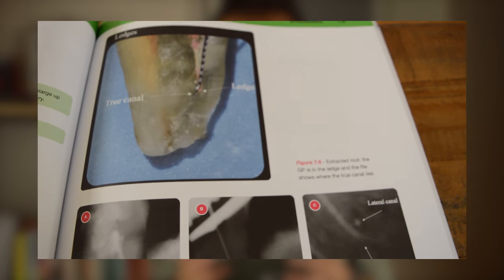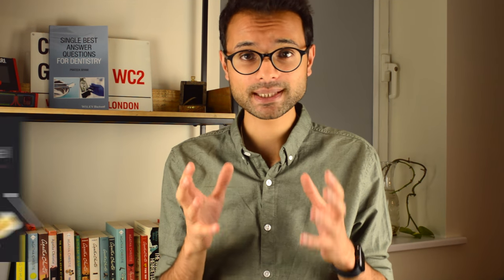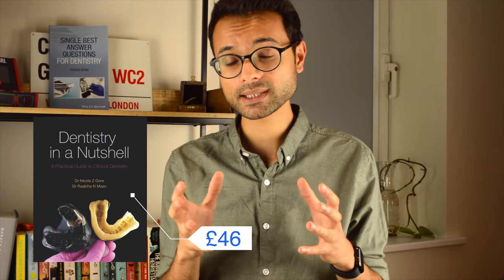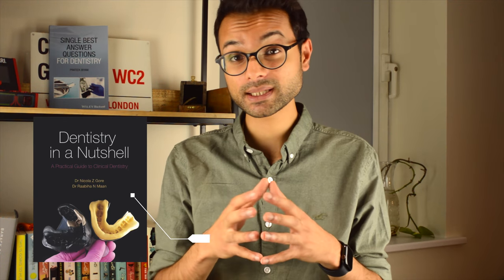I've mentioned a lot of the positives of this book — clear diagrams, a broad range of content, high quality images, contributions from specialists and peer review — but I think one of the biggest things about this book is the price. I found this book for £46 at the time of filming on Amazon, and I think this is an absolute bargain for what you're getting, especially when you compare it to other books that are around. Given that this is essentially a little dental bible with lots of guidelines, referral criteria, protocols, and management advice, you're getting a whole lot of dentistry for a very small price. Additionally, 50% of the profits are going to charity, so it's a win-win for all involved.